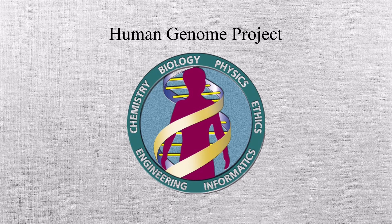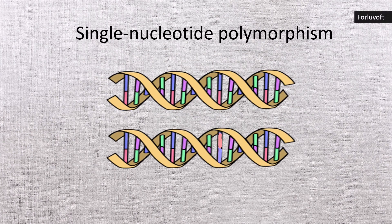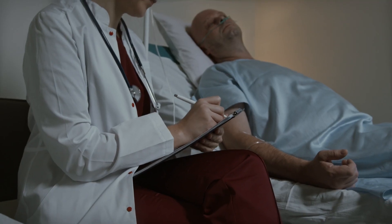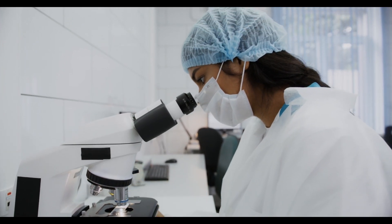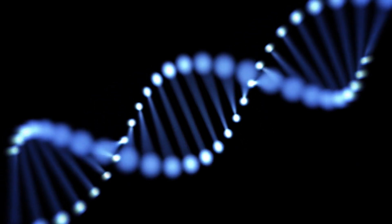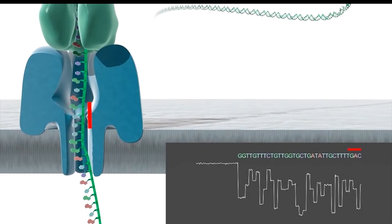The project also found over 1.4 million SNPs, or single nucleotide polymorphisms, which are tiny differences in a single DNA letter between people. Even though humans share 99.9% of their DNA, these small changes can influence disease risk, drug response, and how we react to the environment. Now scientists are focused on finding which of these genetic differences truly matter. They are also working to understand what each gene does, since the proteins made by genes are what actually carry out vital tasks in the body.